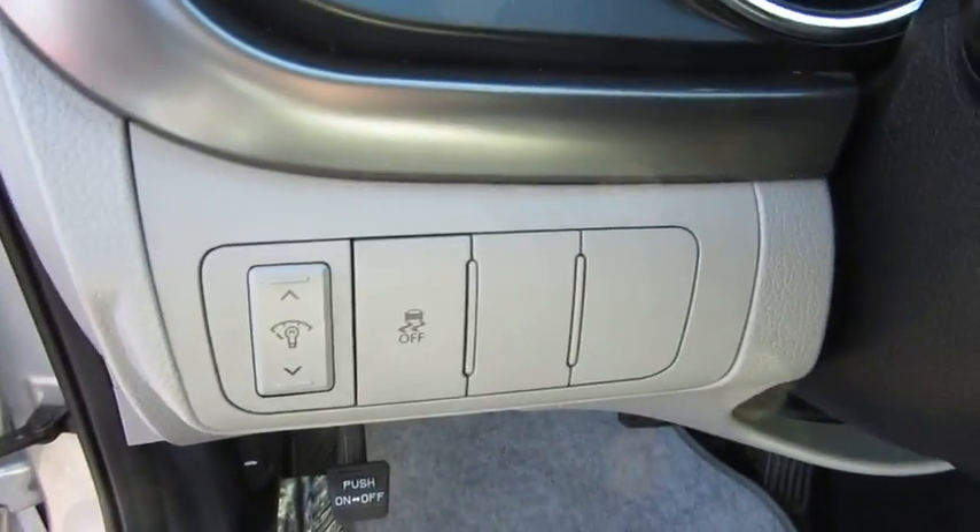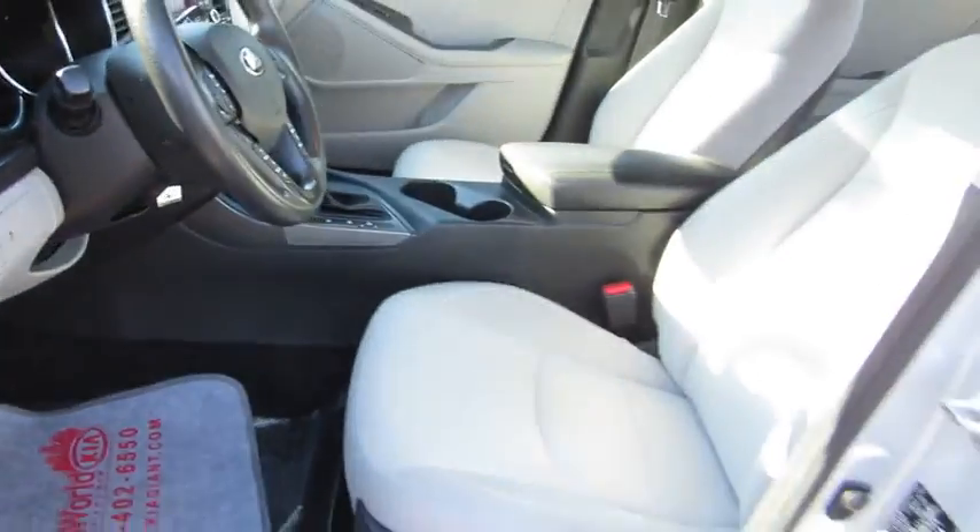Searching for a dependable vehicle that looks great, too? You found it, so stop in today. We'll see you here soon.